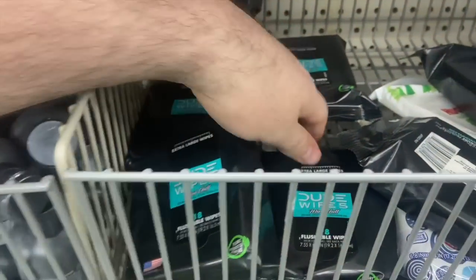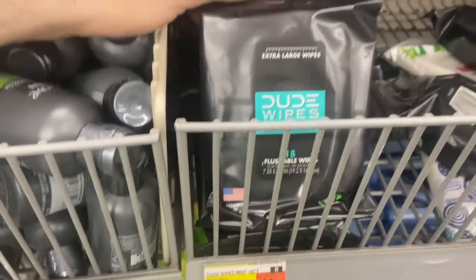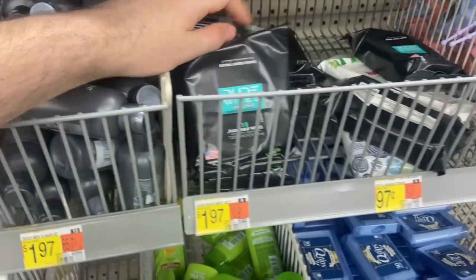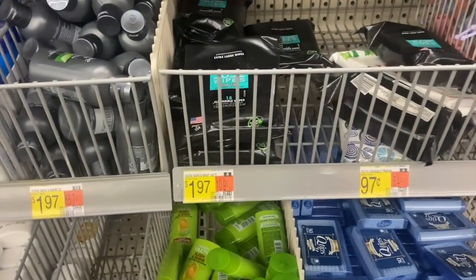A pretty awesome deal for the Dude Wipes, the 18-count ones. These are $1.97 in the trial section, and there's a $1 rebate on Ibotta, making them 97 cents — not the worst deal ever.